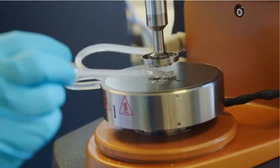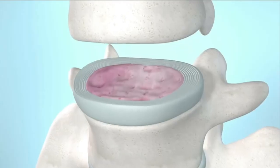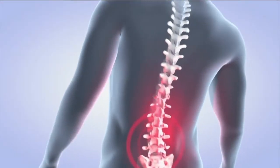Gelmetix spun out of a research program at the University of Manchester. The research was looking into the pathology of degeneration of the intervertebral disc and particularly discogenic back pain. It was while undertaking that research that I discovered the importance of the mechanical environment to the normal functioning of the intervertebral disc.